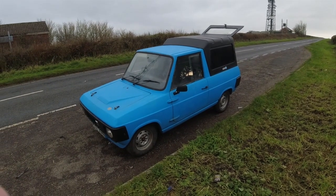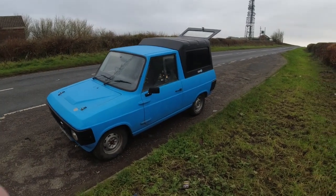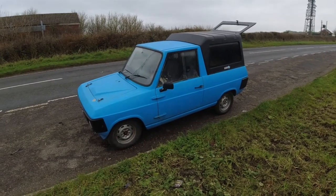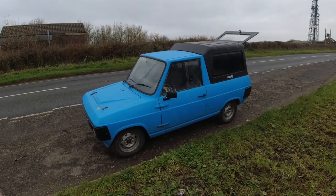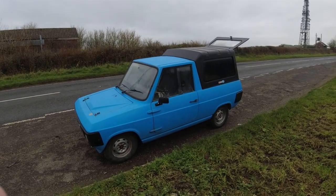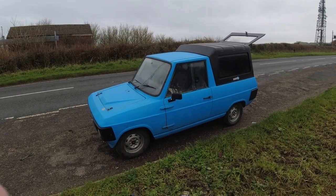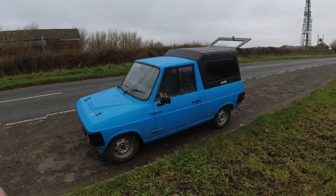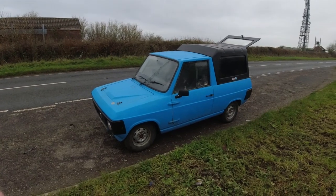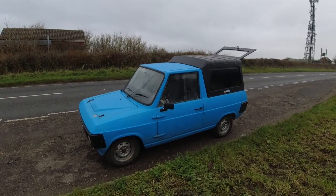I shall be taking this car on another little adventure in the next couple of days, because on Sunday — which you probably won't see this video until after — I'm taking her up to the Haynes Museum Breakfast Club for a meeting with a few other like-minded car nuts up at Yeovil. Hopefully I might do a little bit of filming on the run up there. In the meantime, goodbye and I'll see you soon. Bye.